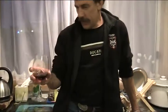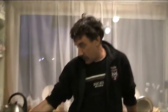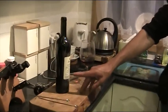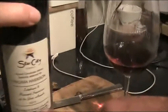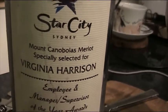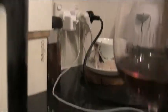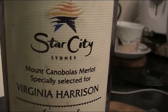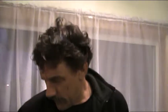So we've got the cork out of the bottle. We've decided — it's quite thinly pasted on the front of the bottle. Let's just get a zoom in... 2001, and I think the label says that it's a Merlot. Especially selected for Virginia Harrison — goodness gracious. The label does say Merlot. It says Mount Cabnobolus Merlot. So we think we're drinking Merlot.